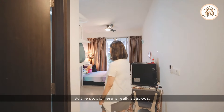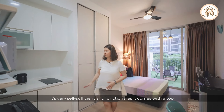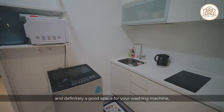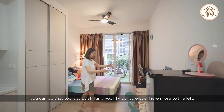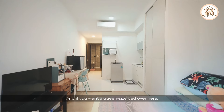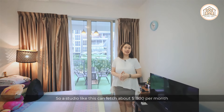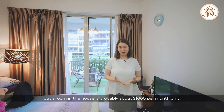The studio here is really spacious, self-sufficient, and functional. It comes with top and lower cabinets, a cooker hob, a two-door wardrobe, and space for a washing machine. If you want to place a standalone fridge, you can shift the TV console to the left to make room, and the room is definitely spacious enough for a queen-size bed. A studio like this can fetch around $1,800 per month in rent, compared to about $1,000 per month for a room in a house.